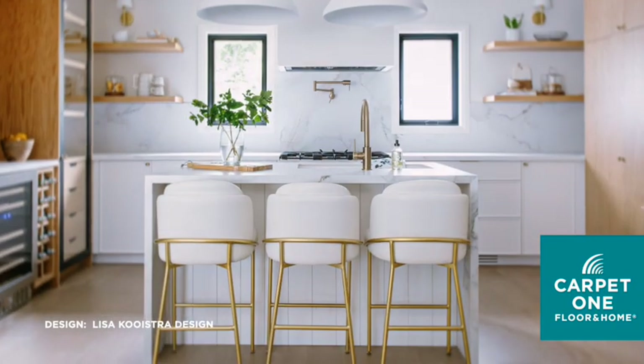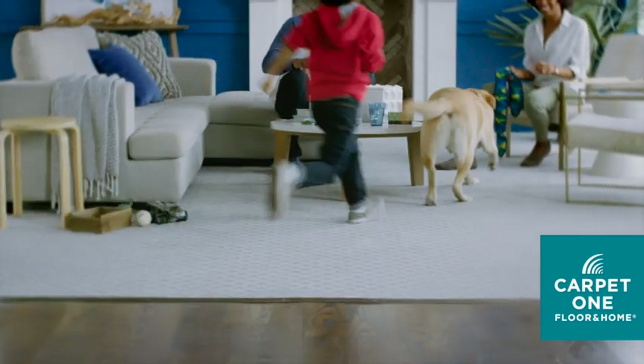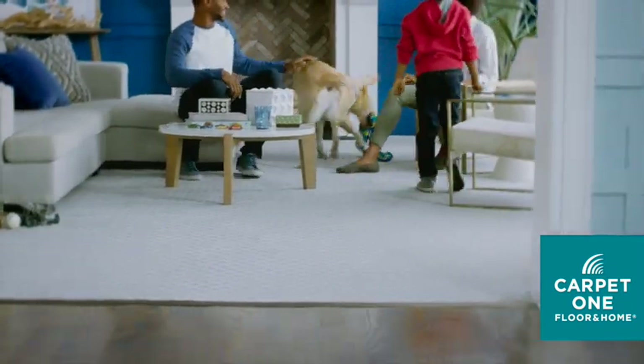The answer is that there are so many different options, but it really depends on where we're installing this in a home. So is it going in an area that needs to be water resistant or waterproof? There's also whether there are pets and children involved, and also budget — what is the budget, and where overall is this going in an interior space?